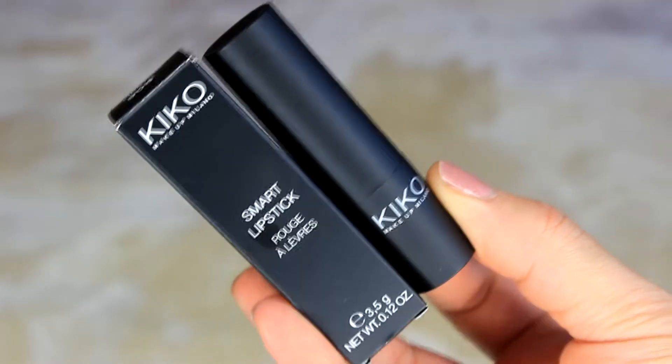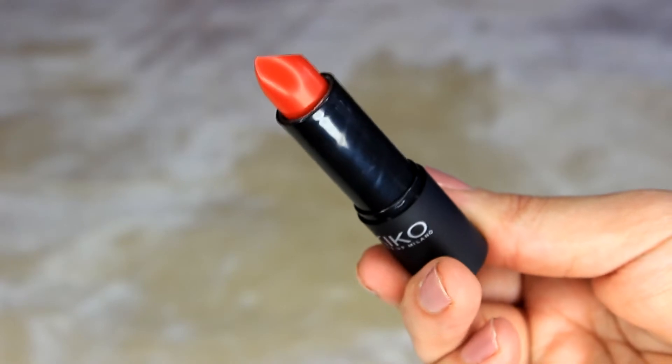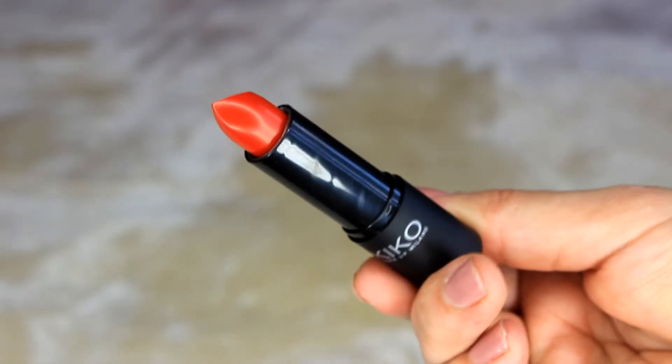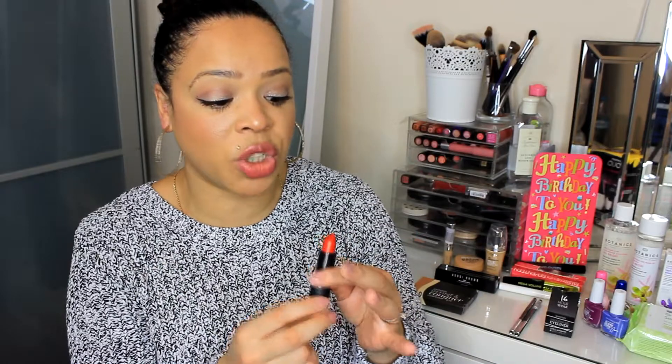The other Kiko lipstick is the Smart Lipstick in shade 902. It has basic matte packaging with just 'Kiko' at the front. It's also a red lipstick, very similar to the other one but with a different finish — I believe this one is matte and the other has a sheen. Both are absolutely gorgeous and my niece gave them to me — I'm so grateful, I'll definitely be wearing these.